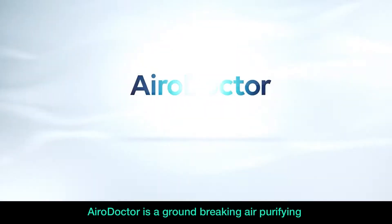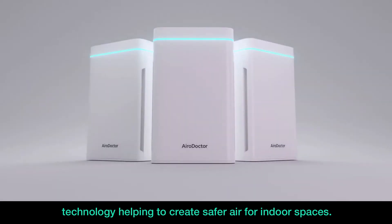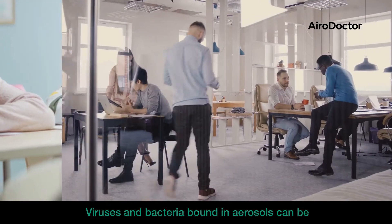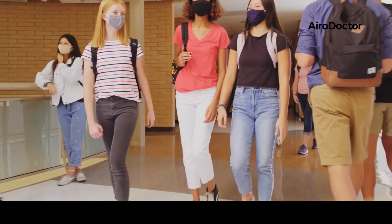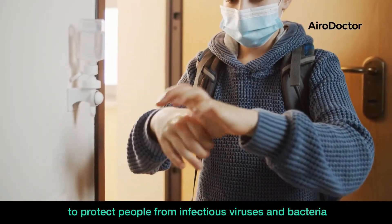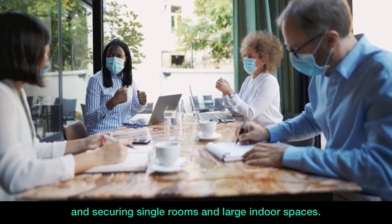Aerodoctor is a groundbreaking air purifying technology helping to create safer air for indoor spaces. Viruses and bacteria bound in aerosols can be in the air for several hours, which is dangerous to the health of others. That's why the Aerodoctor was developed to protect people from infectious viruses and bacteria and securing single rooms and large indoor spaces.